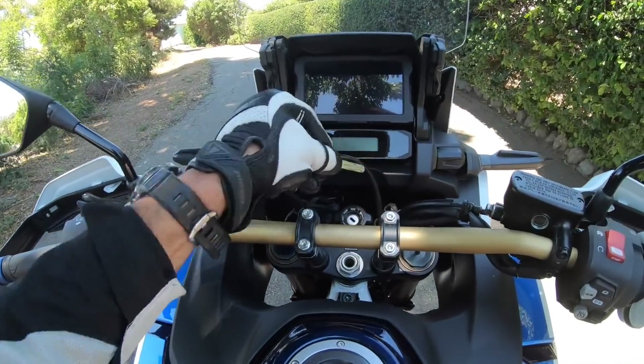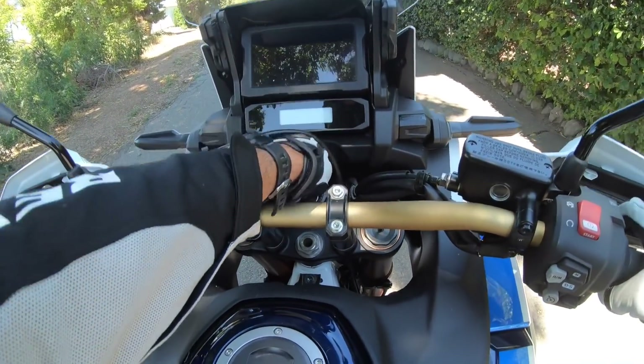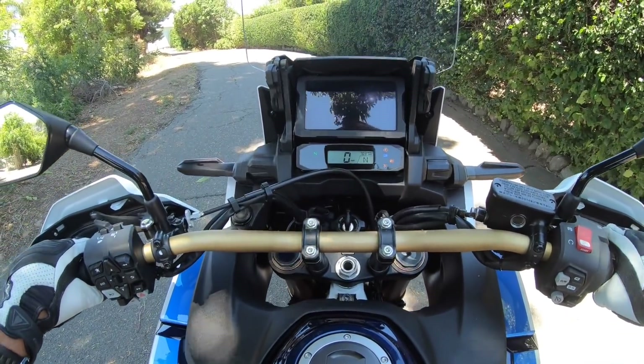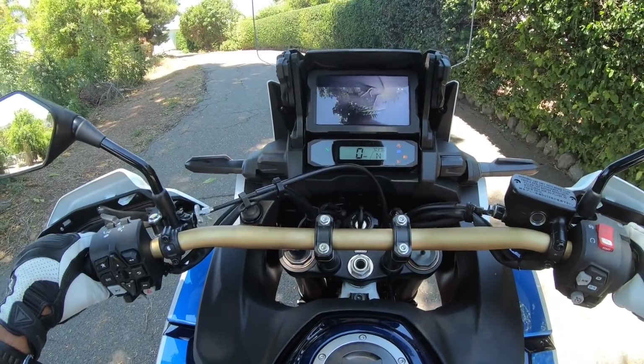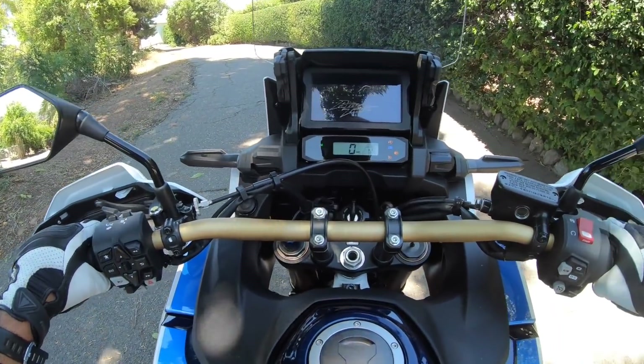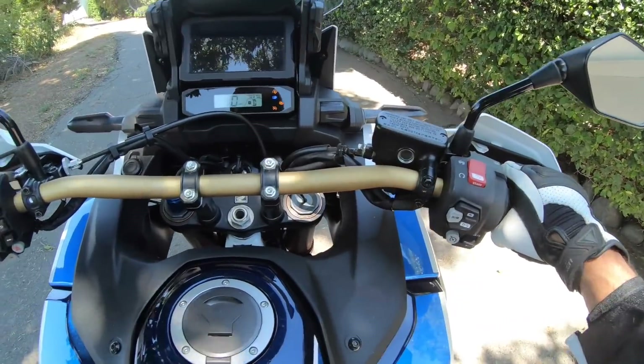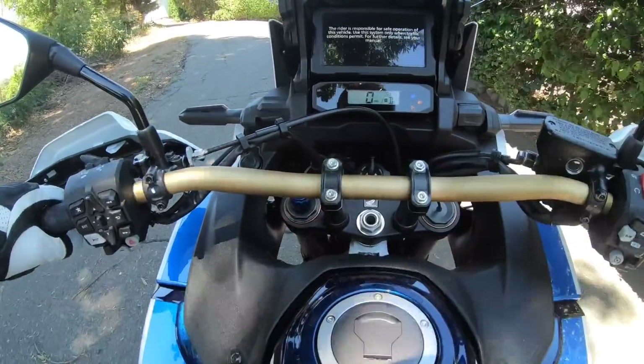A mechanical key — thank you, Honda. No key fob. I love it. We are riding the DCT model, dual clutch transmission. There is no clutch lever, there is no gear shifter. To put it in gear, you push that drive button, and now we're in gear. We're rolling.